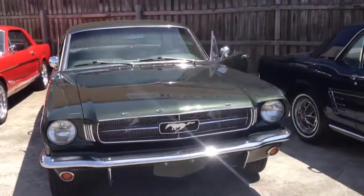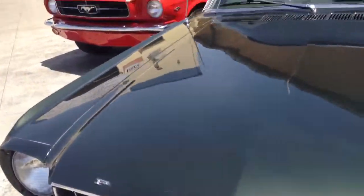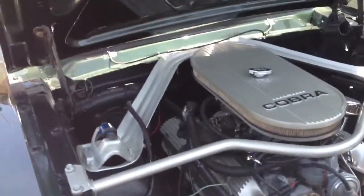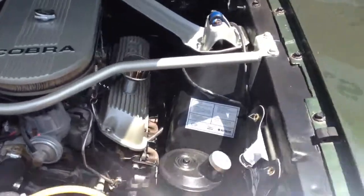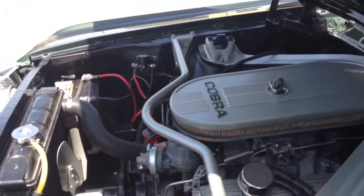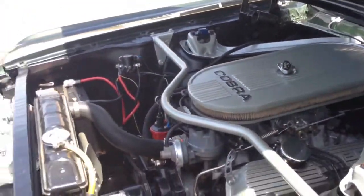As you can tell, it's stunning. We'll have a look under the bonnet. It's a 289 Windsor with a Cobra dress up kit. It has electronic ignition, Edelbrock manifold, Edelbrock carburetor.